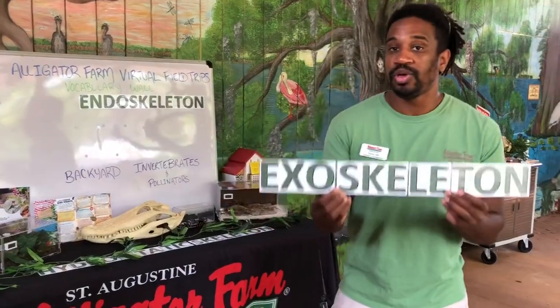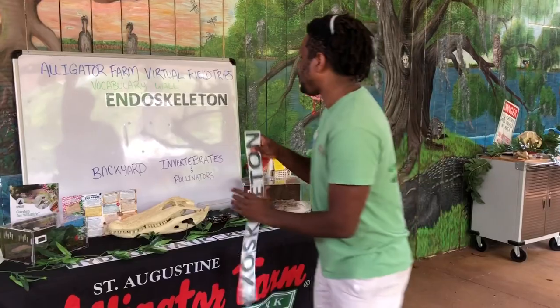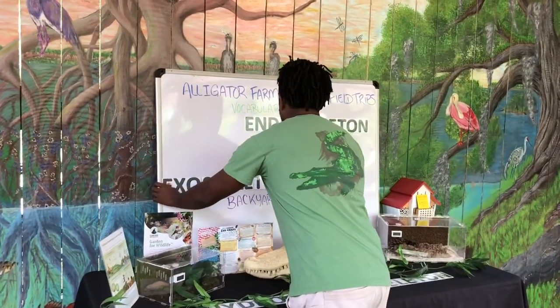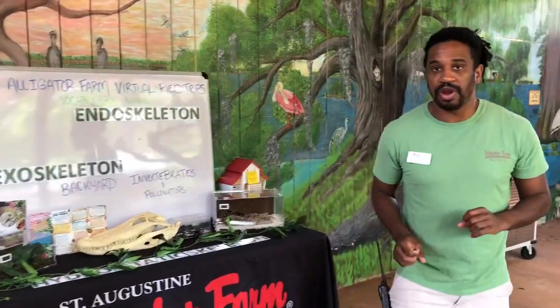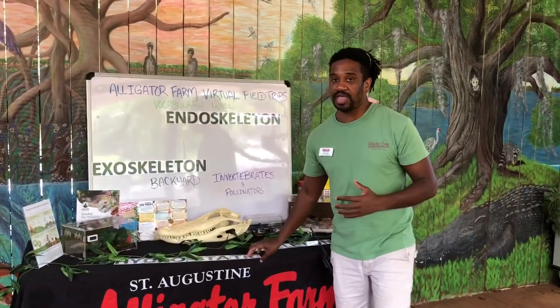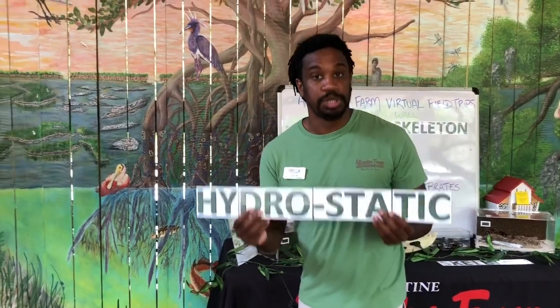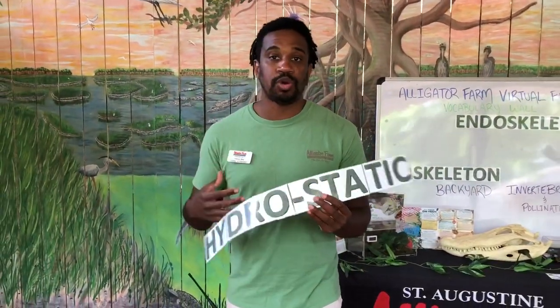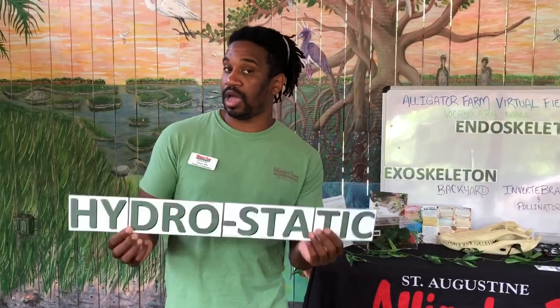We have a lot of really cool examples of exoskeletons to show you today. Now there is still a third type of skeleton, and this is a very little-known skeleton called a hydrostatic skeleton. This is a skeleton that is mostly comprised of water. If you think of jellyfish or octopus — things that live in the ocean or large waterways that don't necessarily have form or shape when they leave the water — that is what we call a hydrostatic skeleton.